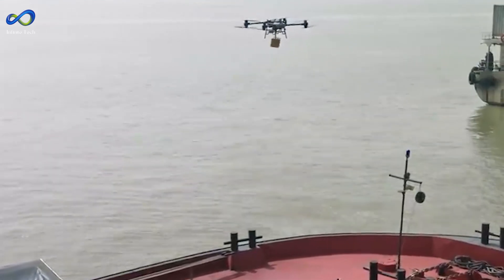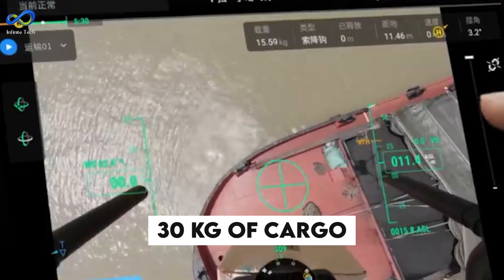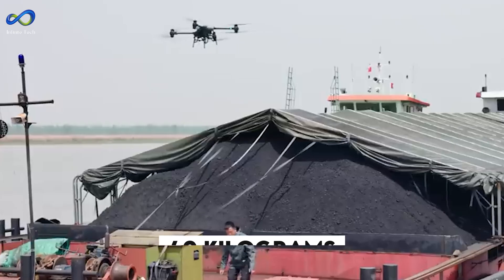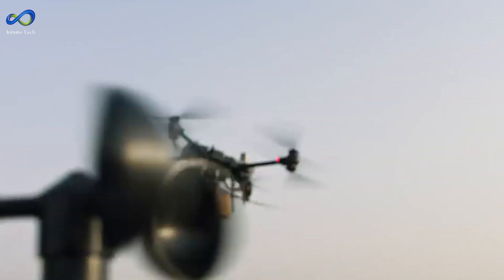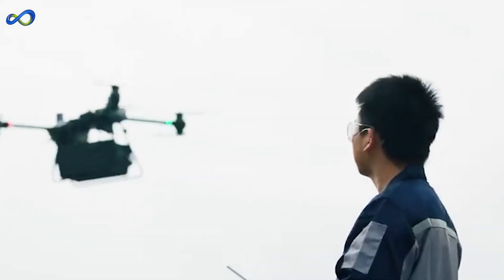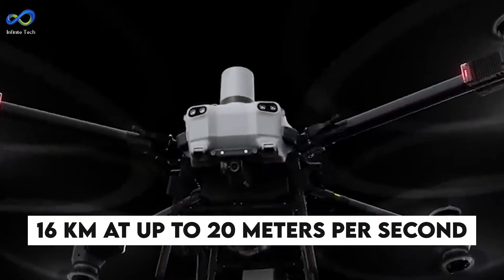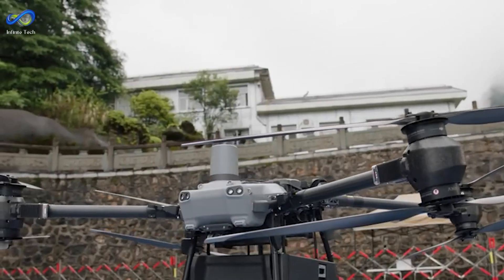This thing can carry some serious weight. With dual batteries, it can handle up to 30 kilograms of cargo. And if you're flying with just one battery, it can still manage a hefty 40 kilograms — that's like carrying a small person or a big stack of textbooks. It's not just strong, it's got serious range too. With a full load, it can fly up to 16 kilometers at up to 20 meters per second, and even without cargo, it can cover 28 kilometers.